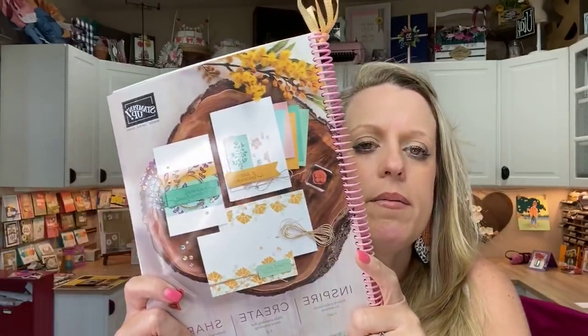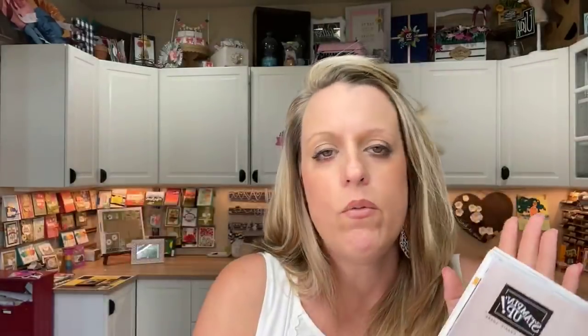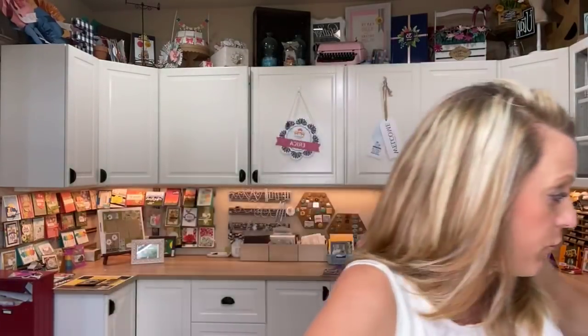If you haven't heard, we have a new catalog — it's awesome. It went live just this week on Wednesday, in case you hadn't heard. So today is my first Facebook Friday featuring a new bundle from the new catalog.